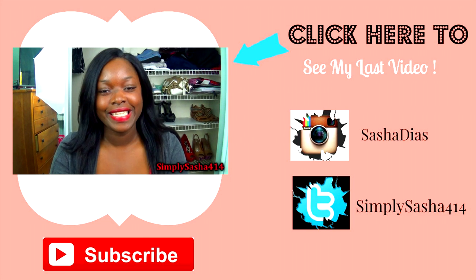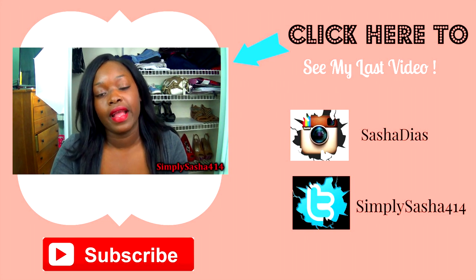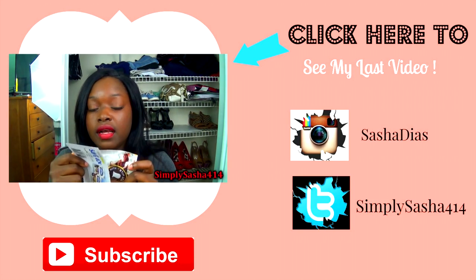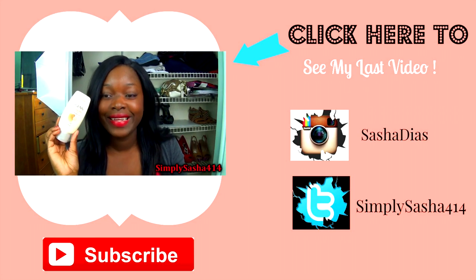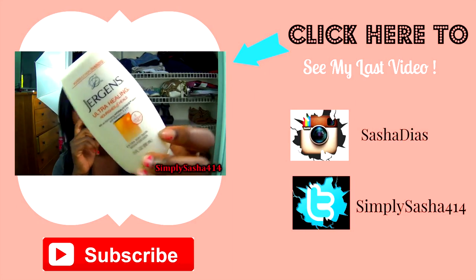I'm Sasha Fallon here and today I'm going to be showing you guys what's in my Influenster box that I received. It's really cold outside today — I live in Florida and it's just starting to get cold, which means extra dry skin. So this is Juergens moisturizer. I love Juergens — it's very moisturizing.